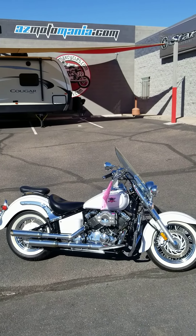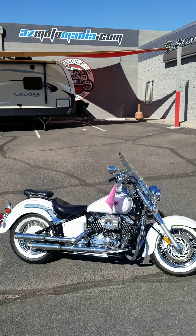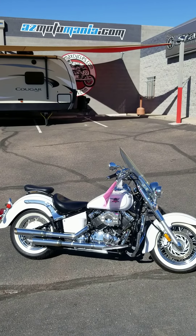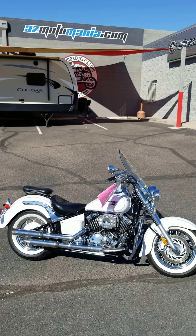The website is azmotomania.com. We have about 250 used motorcycles in our warehouse right off the 101 and Broadway. Give me a call — again, my name is Bo, my phone number is 480-404-8001. Thank you very much. Bye.